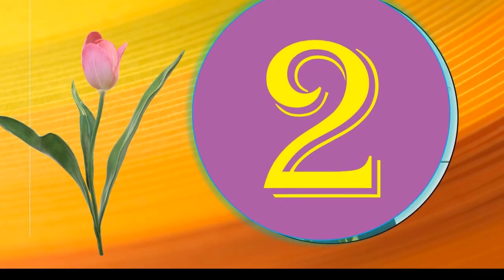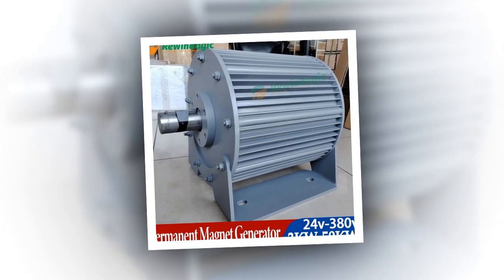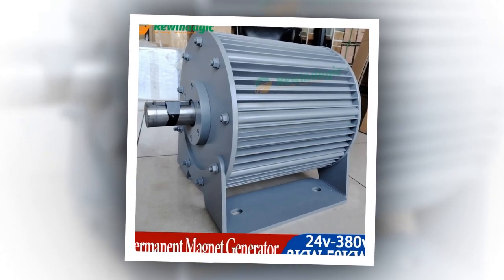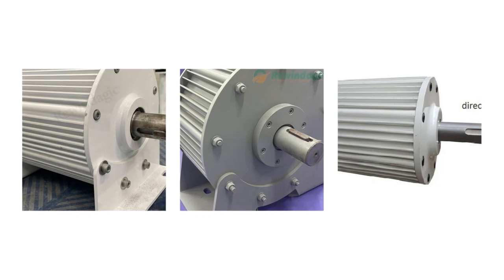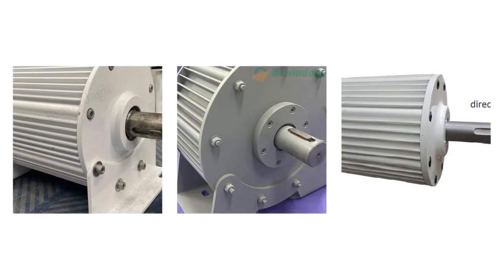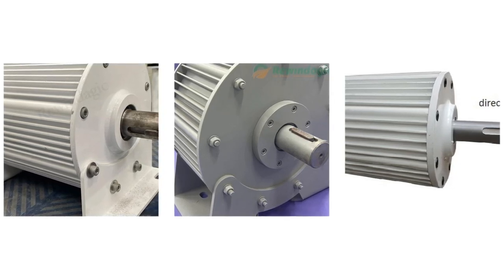Number 2. Specifications: Installation method self-contained, model number PGM-50000, customized yes, type wind power generator, brand name Rewindadgic, shaft material stainless steel, mounting base with mounting base, origin mainland China, certification CE, type three-phase permanent magnet generator.